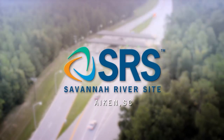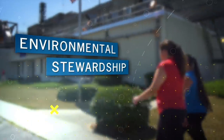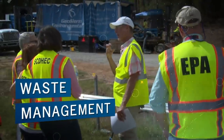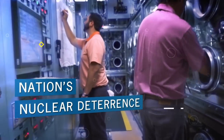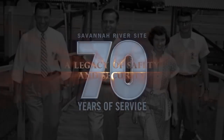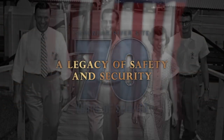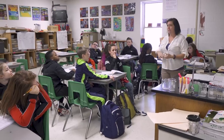The Savannah River site is a key United States Department of Energy industrial complex responsible for environmental stewardship, environmental cleanup, waste management, disposition of nuclear materials, and maintaining our nation's nuclear deterrent.